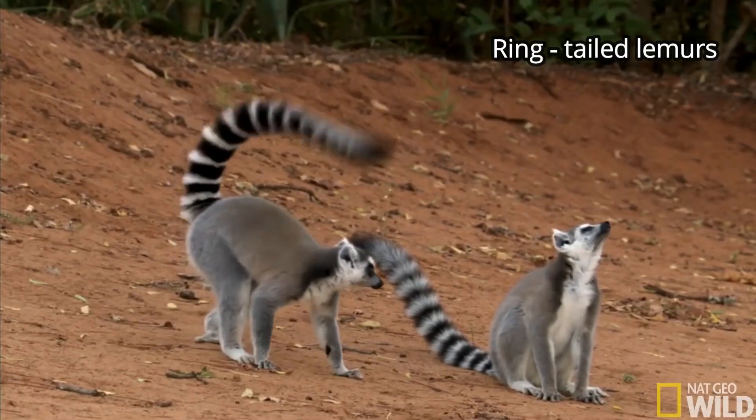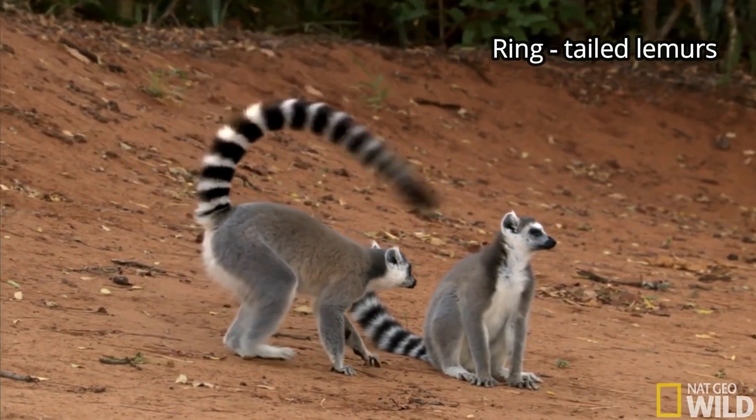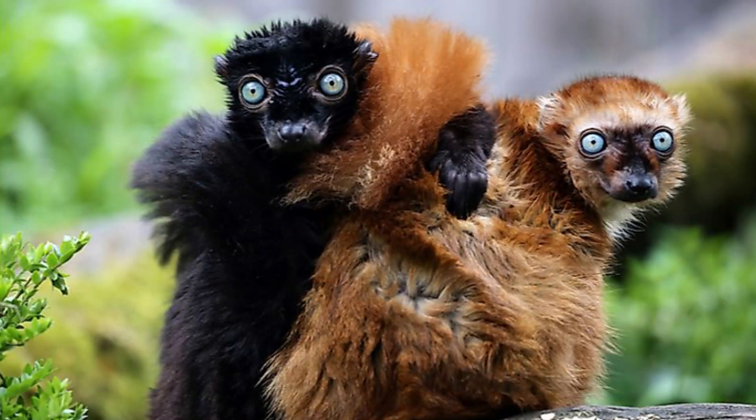Some lemur species are unique in appearance. Ring-tailed lemurs have black rings on their white fluffy tails. Blue-eyed black lemurs are the only primates other than humans to have blue eyes.